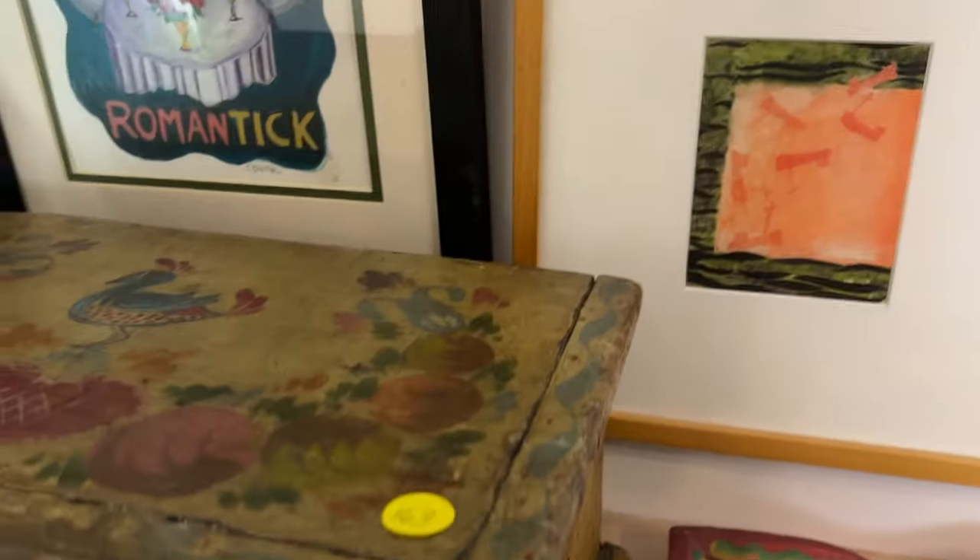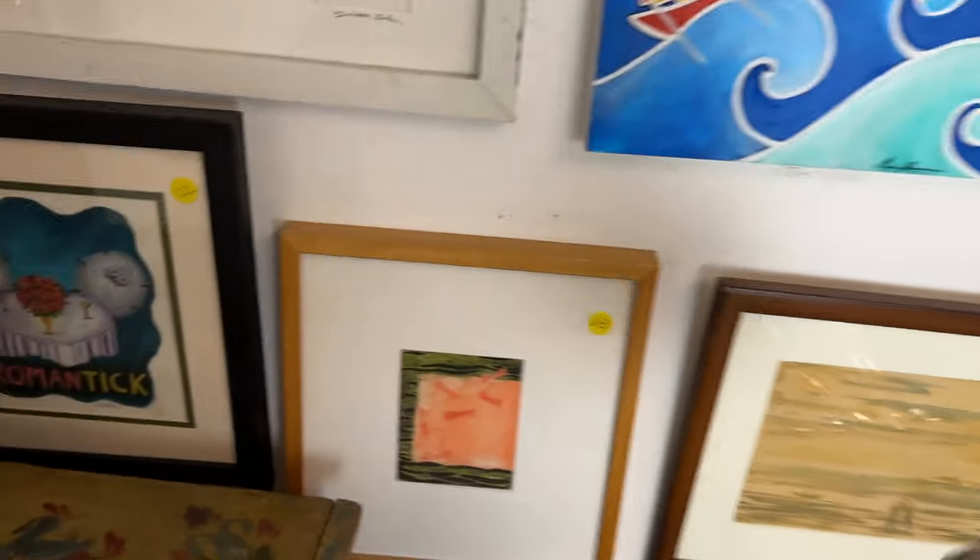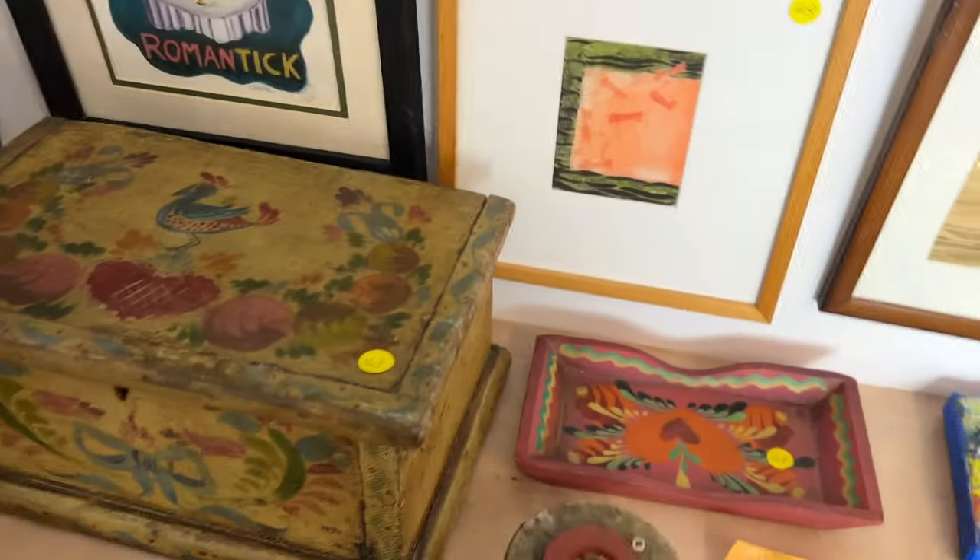This is — I forget what his name — oh, it's Paul Bowen. I love that though.